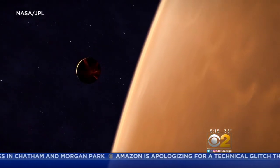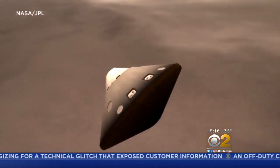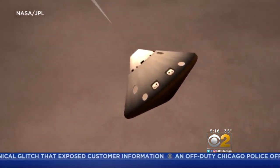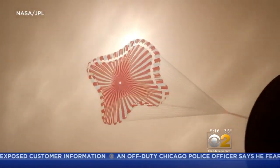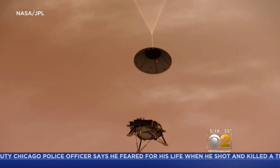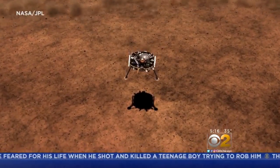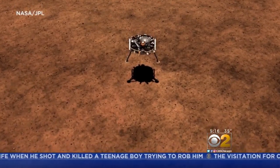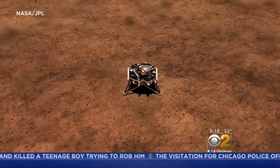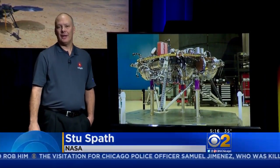We call them the seven minutes of terror, because at that point there's nothing we can do. NASA scientists estimate the spacecraft will enter Mars' atmosphere at just over 12,000 miles an hour. A supersonic parachute deploys first to slow the descent. Then InSight drops from its heat shields about a mile above the surface, free falling until reverse thrusters put on the final brakes. They pulse about 10 times per second to softly slow the descent and get us down to about 5 miles per hour at touchdown.